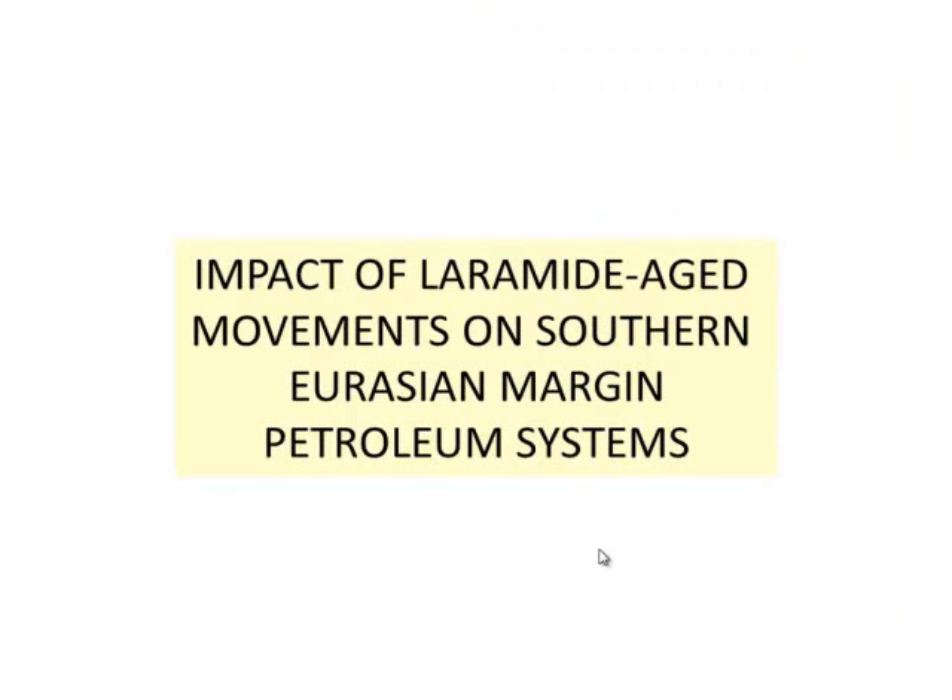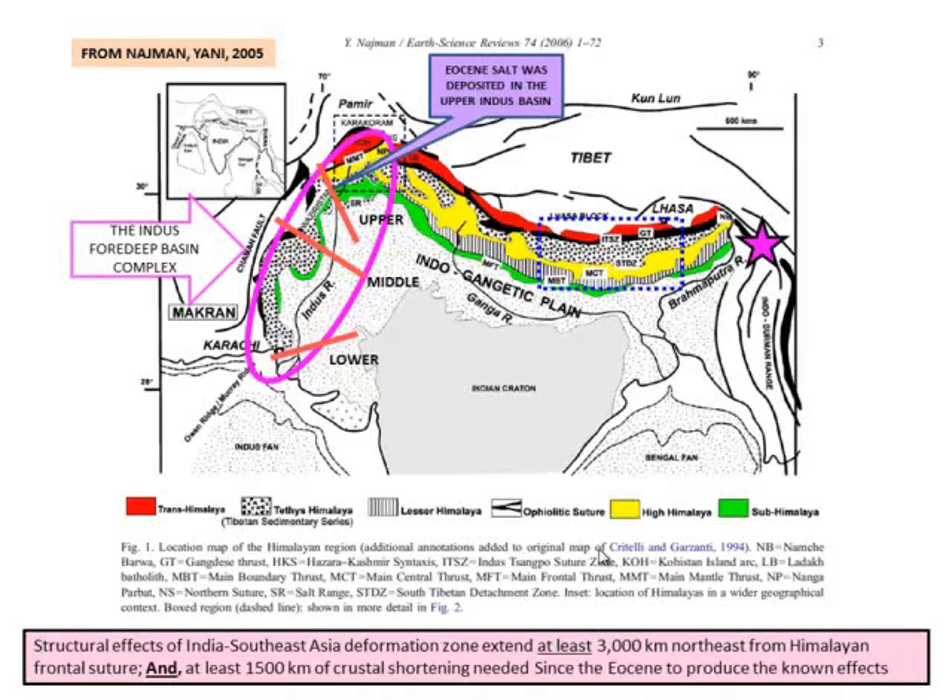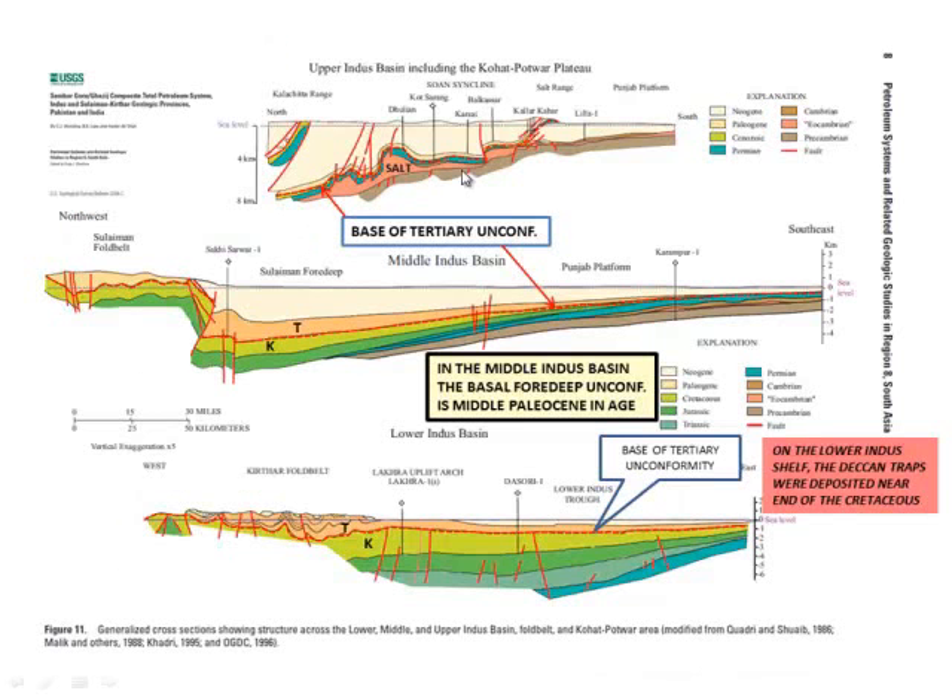Now we're going to go on to the impact of the Laramide movements on the southern Eurasian margin petroleum systems, starting in India — mainly the Indus Basin. I won't get into the lower Indus Basin into the Cambay Trough; it's a pretty good petroleum system but rift-associated. You see three basic Indus Basins: upper, middle, and lower, each split by a major peripheral high. There's the upper Indus Basin with old Eocambrian salt through here — Eocambrian being very late Pre-Cambrian. There's some evidence of an Eocene salt phase, but more likely it's a salt canopy from this old Eocambrian salt.